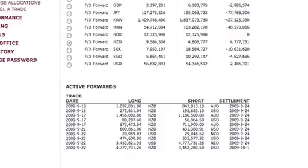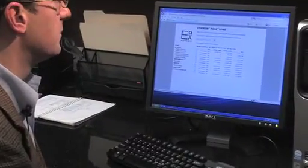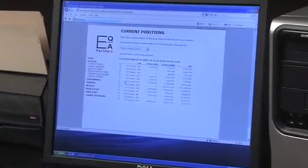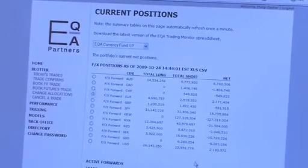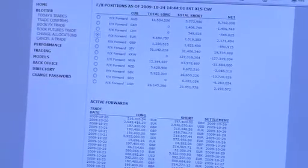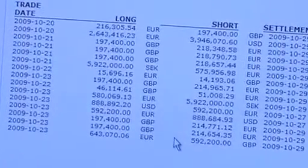This is all being driven by Web Mathematica. What we are looking at here, for instance, are current positions — the current live positions we have on as of this time. These are net positions. If you wanted to look at what actual trades made up these positions, you can click on one of those and you will get the particular trade details of all trades that we did to make up that net position.